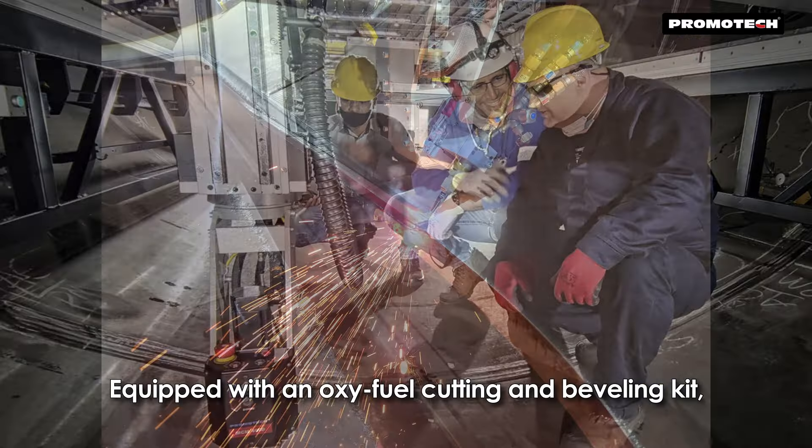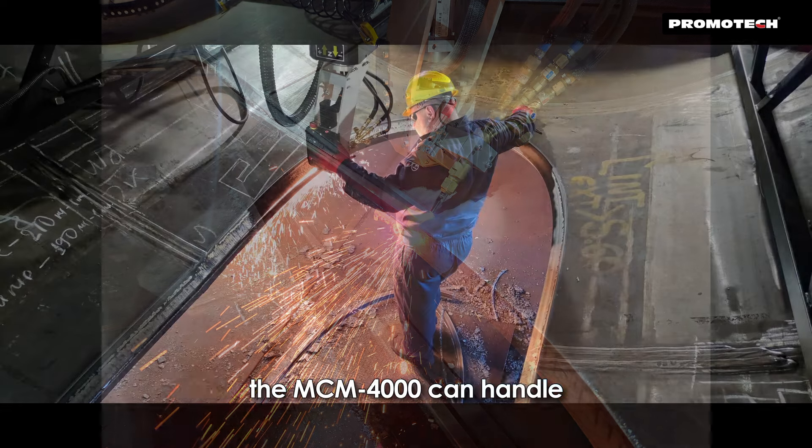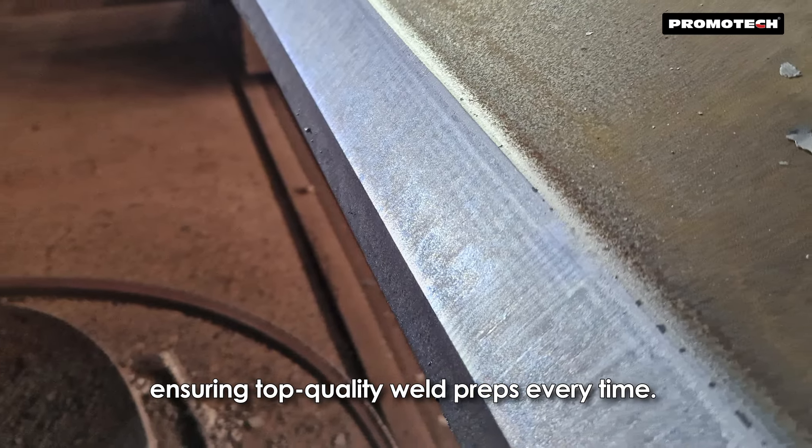Equipped with an oxy-fuel cutting and beveling kit, the MCM 4000 can handle both single V and double-sided bevels, ensuring top-quality weld preps every time.